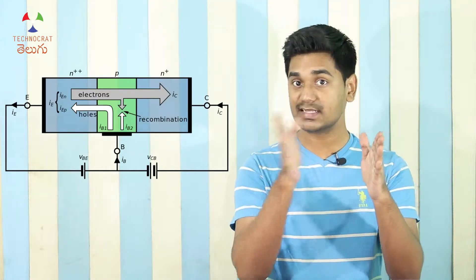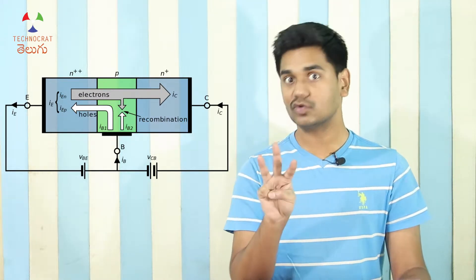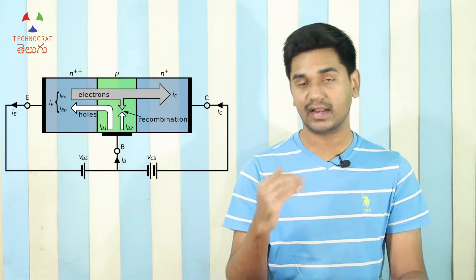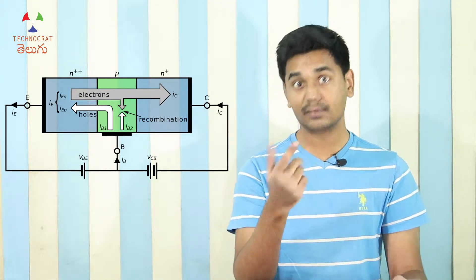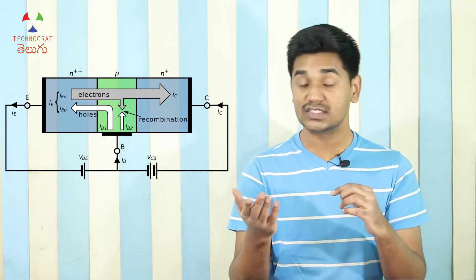There are two types of transistors. One is BJT — Bipolar Junction Transistor — with P-type material, N-type material, and N-type material. There are three terminals: Emitter, Base, and Collector. With voltage applied, if the depletion region is overcome, current flows from emitter to collector. We use this transistor as a simple on-off switch.